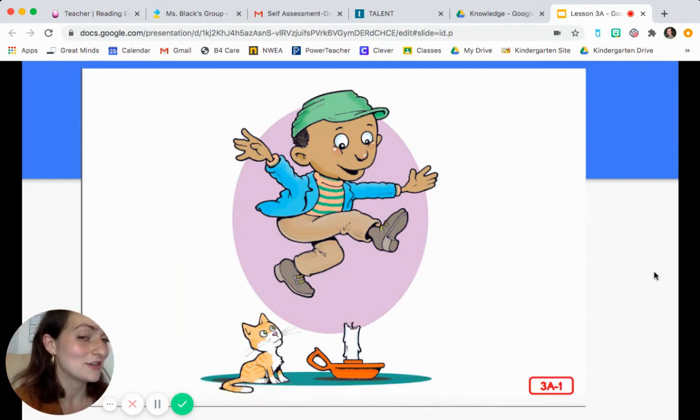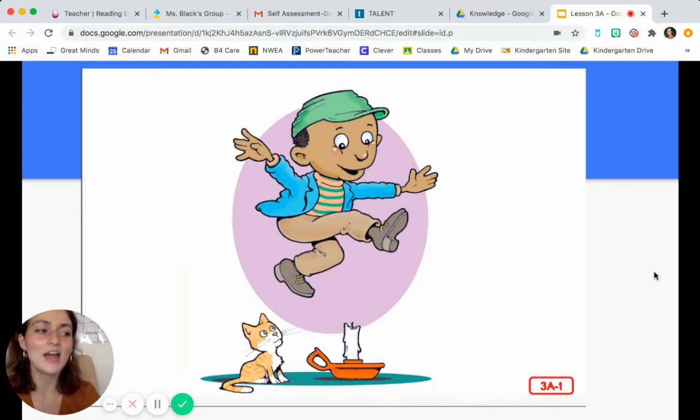Are you ready to get started? I have the words on my paper right here and I'm going to read them to you. First, you're just going to listen. Jack be nimble. Jack be quick. Jack jump over the candlestick. Look at this picture — you see Jack jumping over the candlestick. So who is our main character? That's right, it's Jack. And what is he doing? He's jumping over the candlestick.